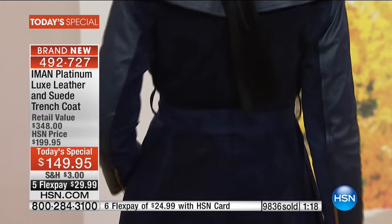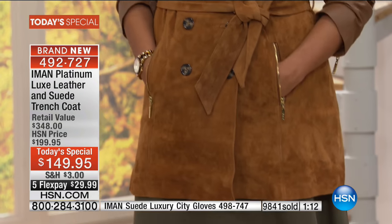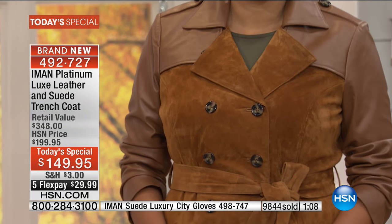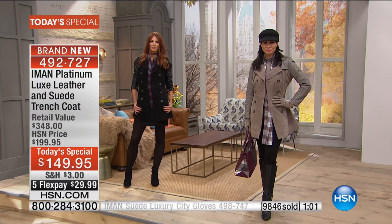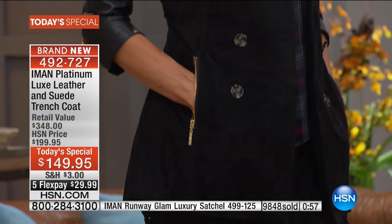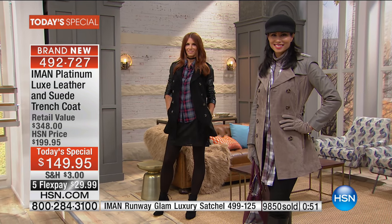It looks equally as awesome tied as it does untied. You wear it however you choose — you make it your own. Some trench coats you buy don't look right when they're unbuttoned. They don't hang right, they look sloppy. Here you're getting a beautiful, really feminine silhouette. You can see it open — Sonia has it open, Mary has it open. It looks amazing that way as well.